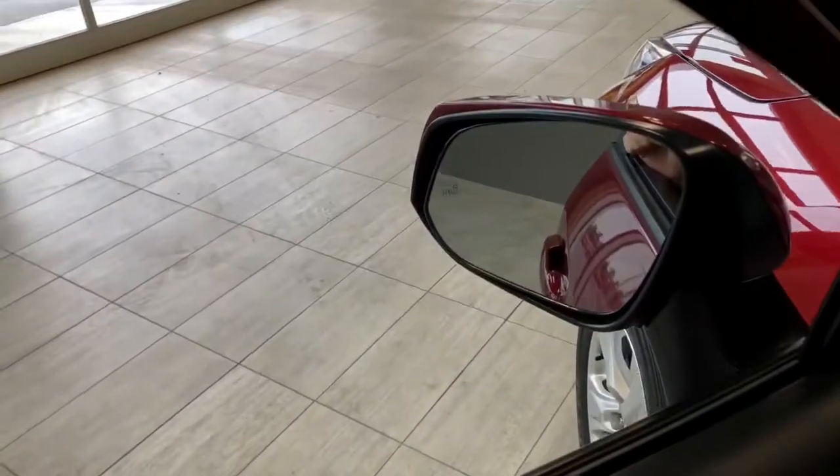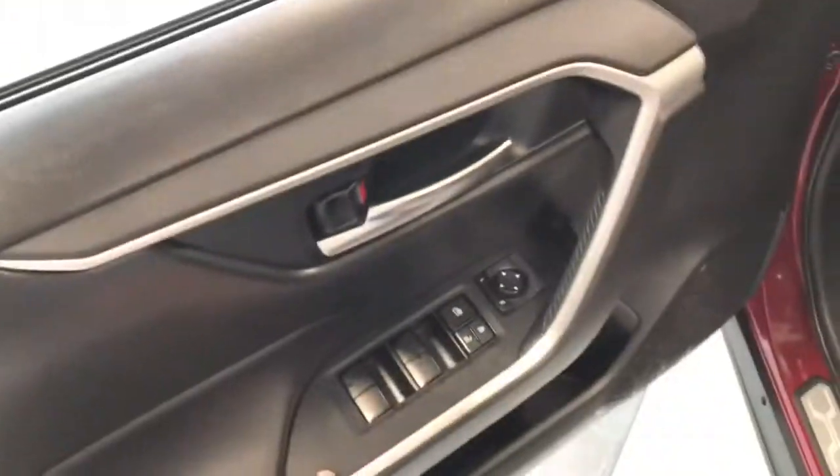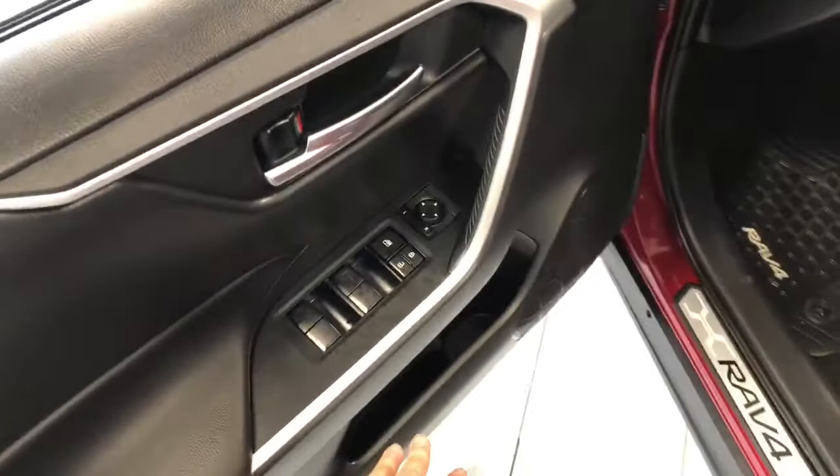You do have a blind spot monitoring system inside the side mirror. In the door you have your power windows, locks, and mirrors, with some storage on the bottom.